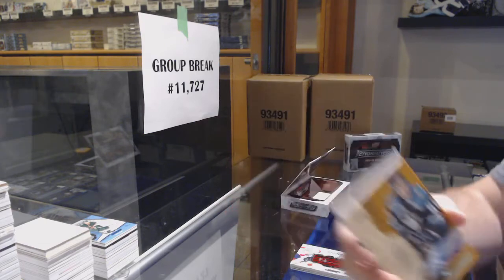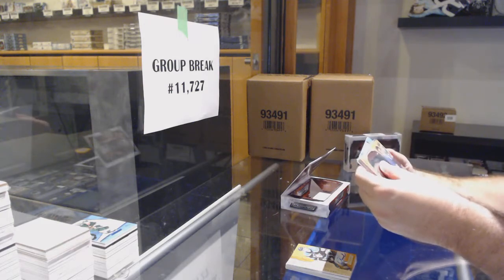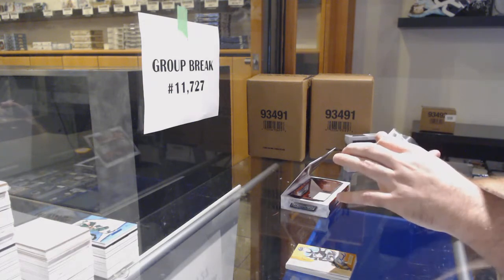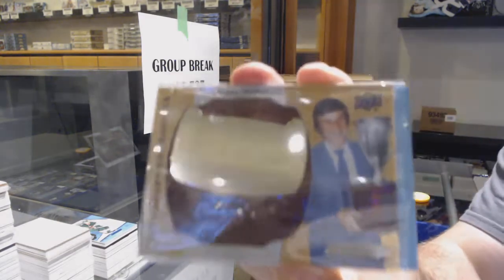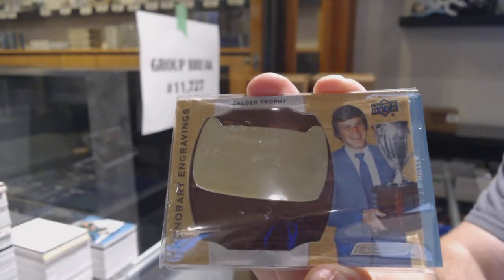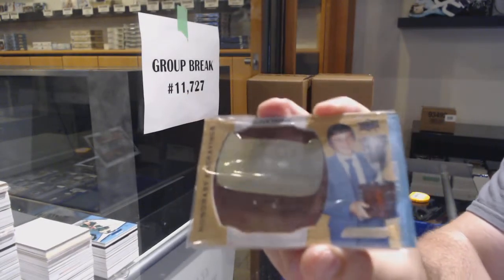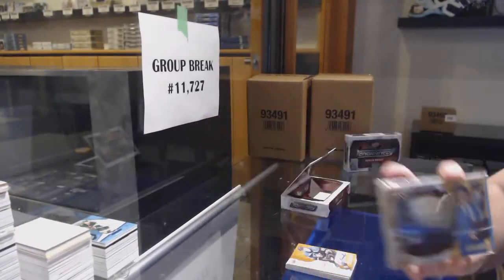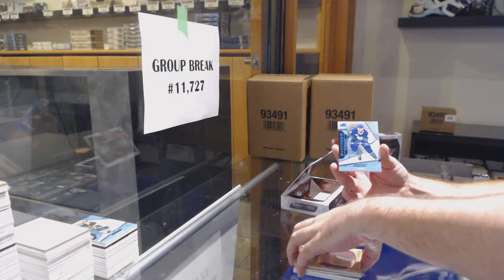Retro or update — there we go. We've got a loose one in here, looks a bit loose at least. A Stastny honorary engravings, Stastny number to 100. And we've got number to 50, JT Miller Synthesis.